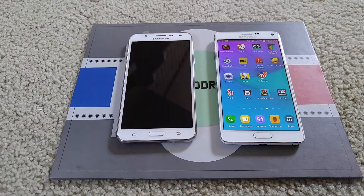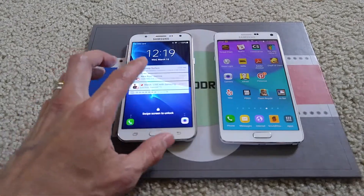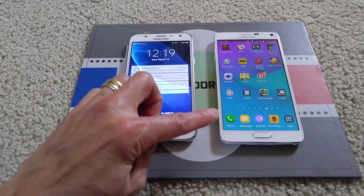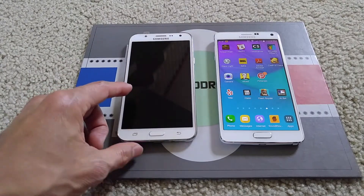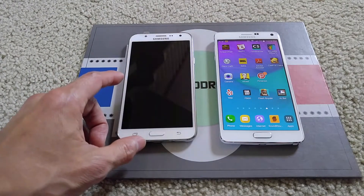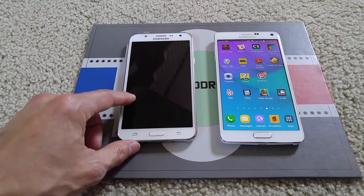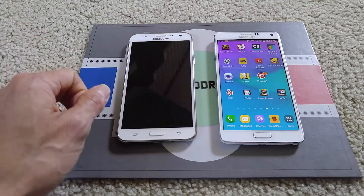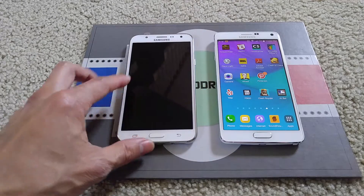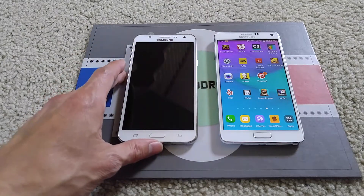Hey YouTube, welcome back. Today I'm going to do a little short comparison regarding the Samsung J7 and my Note 4. The J7 is the 2016 model for Boost Mobile and it is not unlocked. I tried to insert an AT&T SIM card which is active — I can insert it, but it says invalid SIM. It still allows me to access all the apps and everything, but just will not allow me to call.